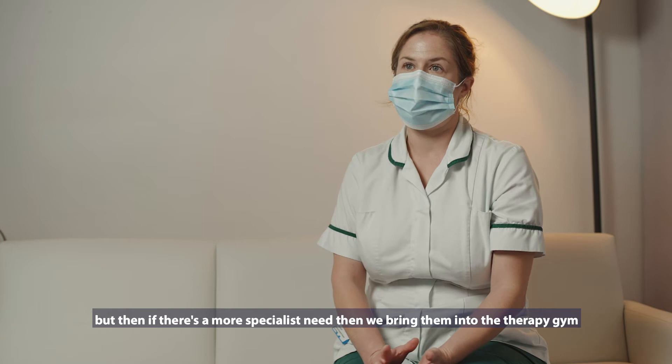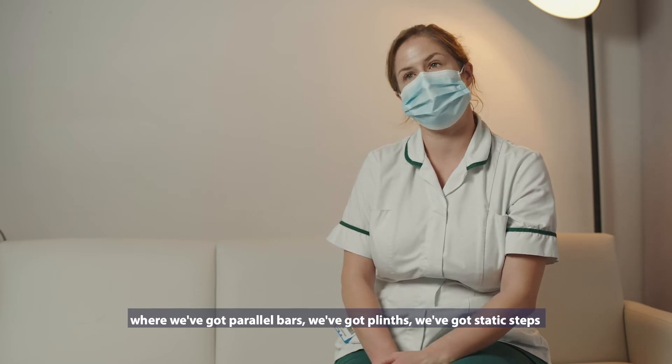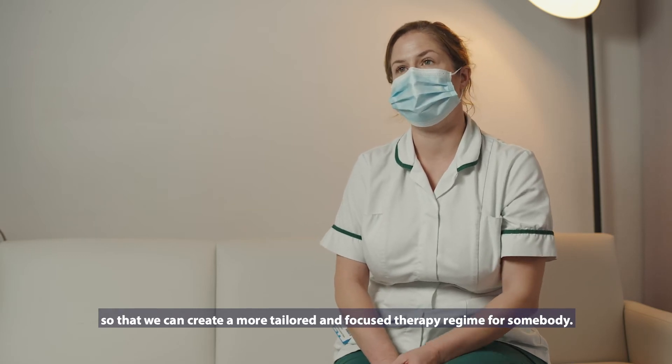If there's a more specialist need, then we bring them into the therapy gym where we've got parallel bars, plinths, and static steps, so that we can create a more tailored and focused therapy regime for somebody.